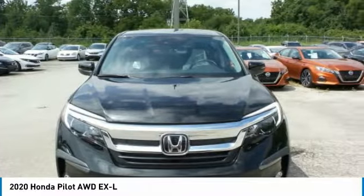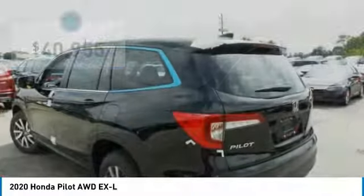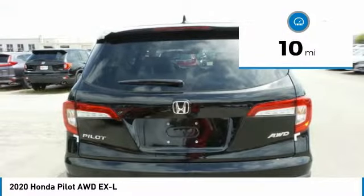Indulgent interior. Powerful performer. You'll be ready for almost anything in the Honda Pilot, and it is priced below $45,000. This vehicle has less than 100 miles.